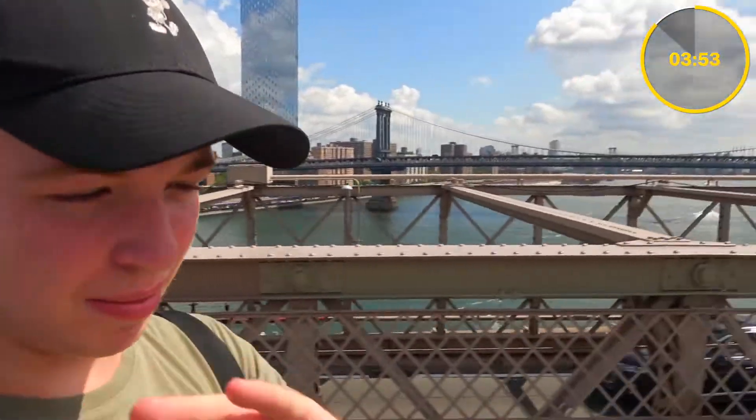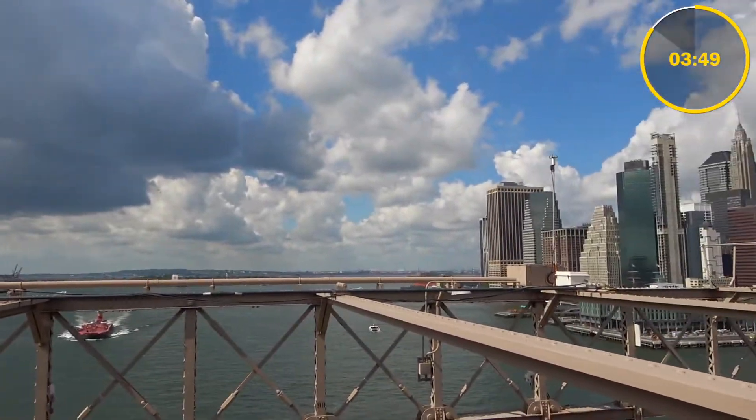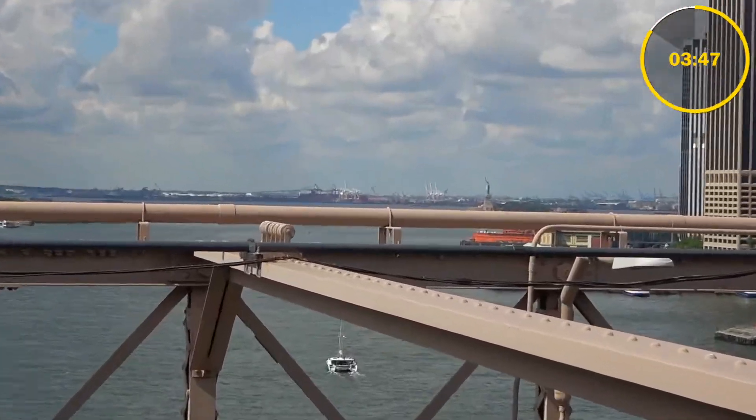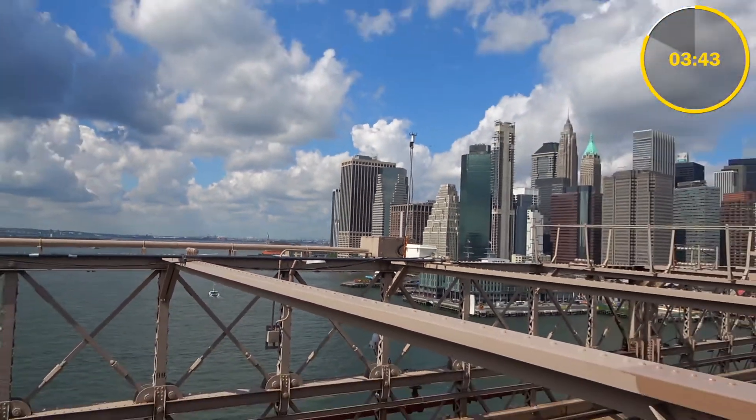Wow! We have made it halfway across this 1,834-metre bridge. And is this amazing or what? The views are absolutely incredible. I mean, we're walking across here and I didn't expect it to be this good. But if you look down here, right down in the corner — you've got the Statue of Liberty followed by the endless skyline of New York.